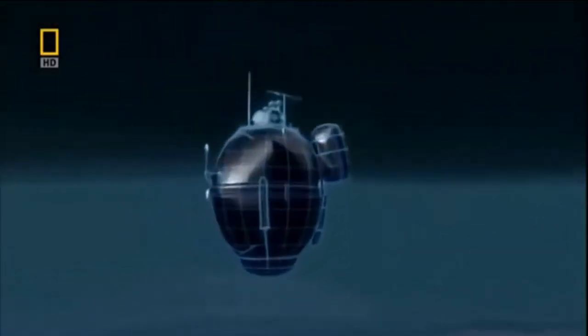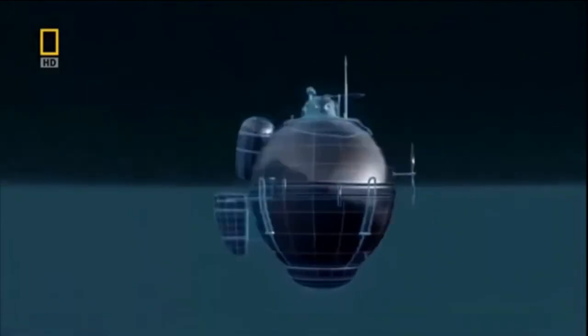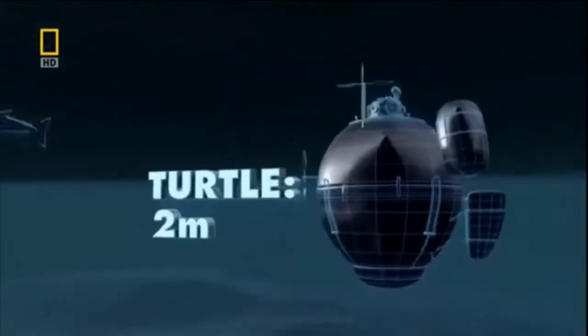Our journey begins in 1776 with the world's first war submarine — a hollow wooden sphere with a limited supply of air.